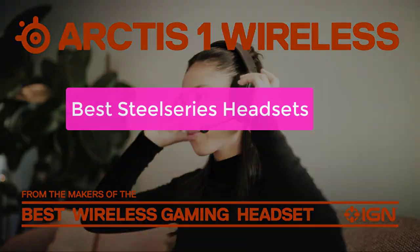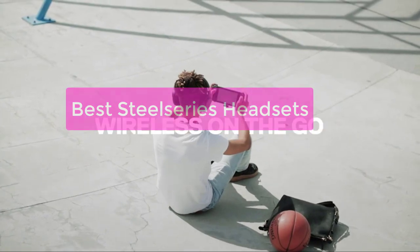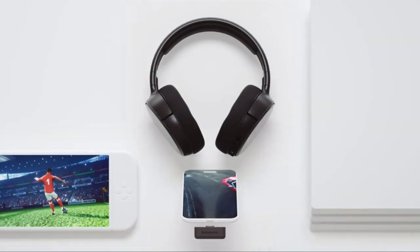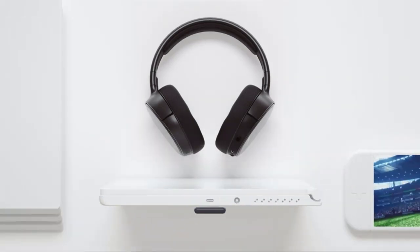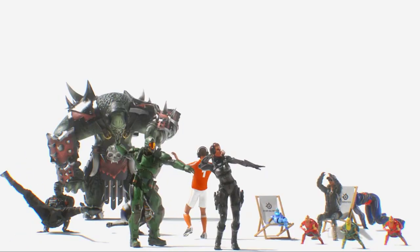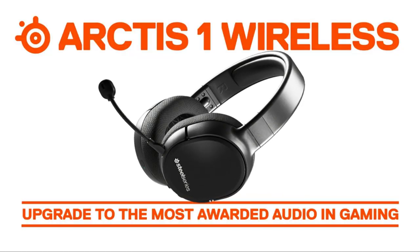Are you looking for the best SteelSeries headsets? Look no further! In this video, we've compiled a list of the 5 best SteelSeries headsets, based on customer feedback and our own editorial analysis. From professional gamers to everyday commuters, these headsets are sure to meet your needs. So let's get started with the list.